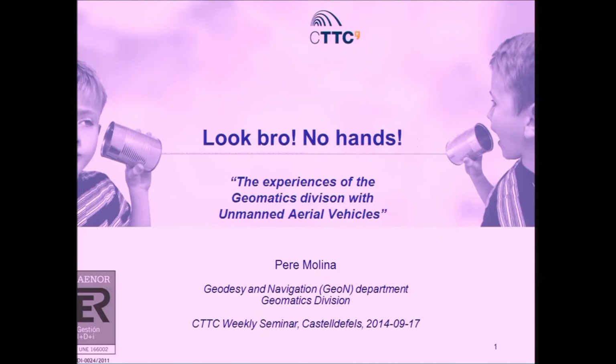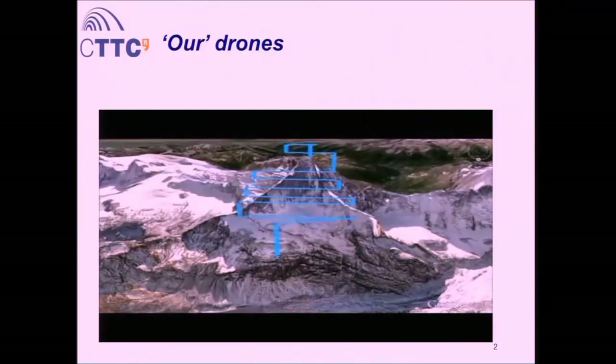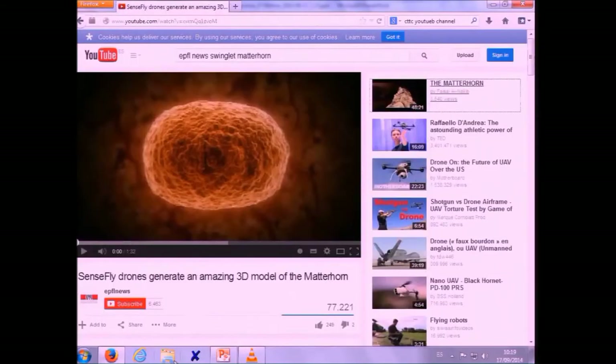We thought it might be a good time to stop, compile our experiences, and try to explain them. Along this time that we've been working with this technology, we developed quite a particular view on what a drone or a UAV is for us. Let me try to explain with a video what we understand, under the perspective of geomatics, as a drone or UAV.